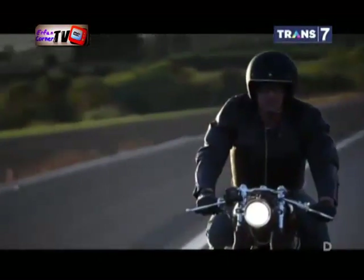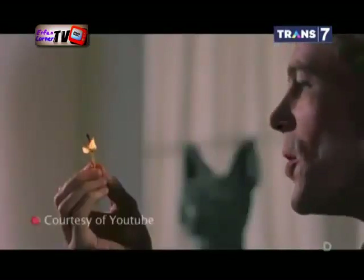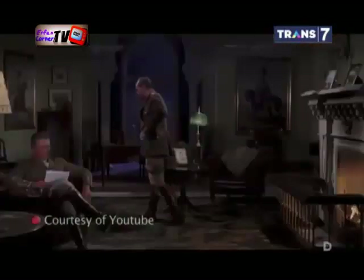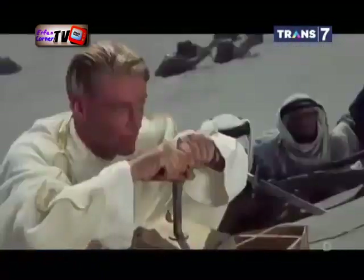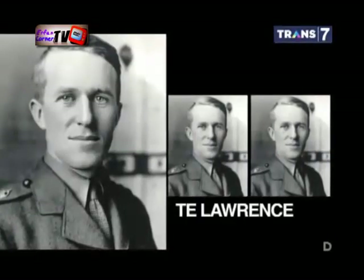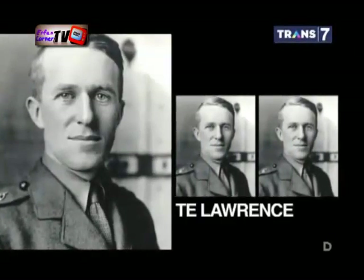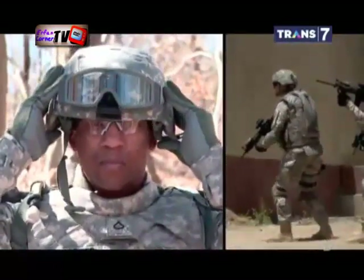Helm berkembang sebagai alat keselamatan sejak peristiwa kecelakaan motor yang menimpa T.E. Lawrence yang dikenal sebagai Lawrence of Arabia, seorang arkeolog dan intelijen Inggris yang berperan dalam proses infiltrasi Inggris di negara Arab. Kecelakaan tersebut membuat T.E. Lawrence meninggal dunia dan memicu kebijakan penggunaan helm bagi militer dan warga sipil.